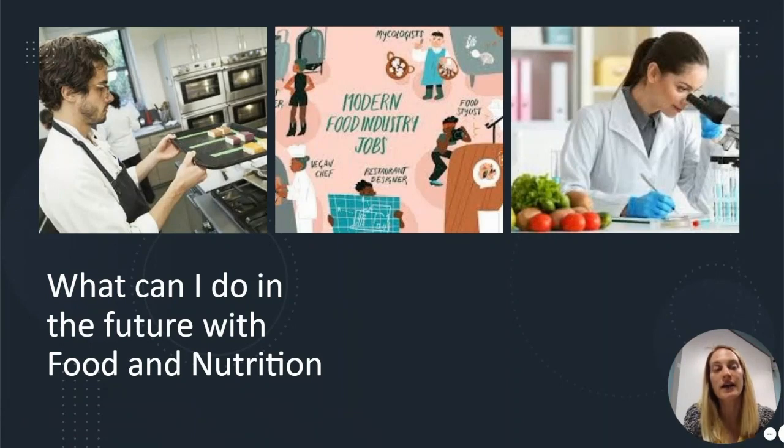If you've got any questions about food technology and what you might do, or want to see some examples, then please come see us in Food Technology.